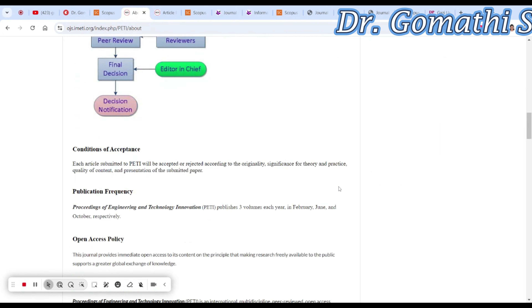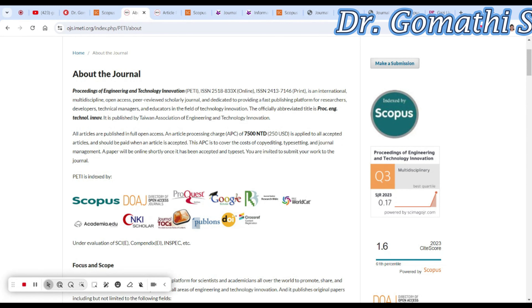Here you can see the publication frequency is three volumes per year. It is an open access policy and you have to pay an article processing charge of 250 USD. I recommend: don't pay the money before your article is accepted. Also, please go and cross-check the Scopus website while you are submitting, to confirm it is still indexed there.